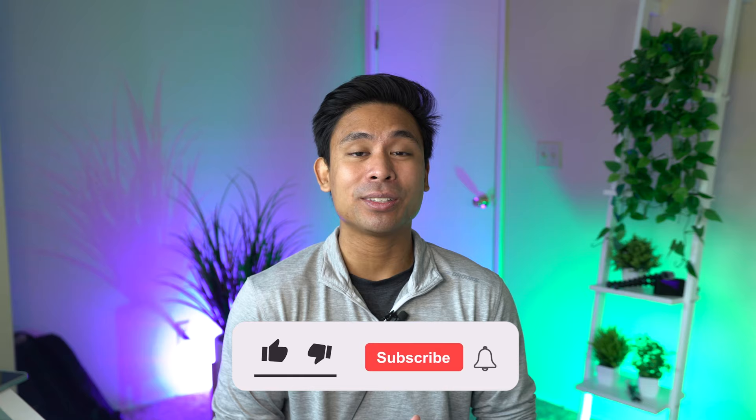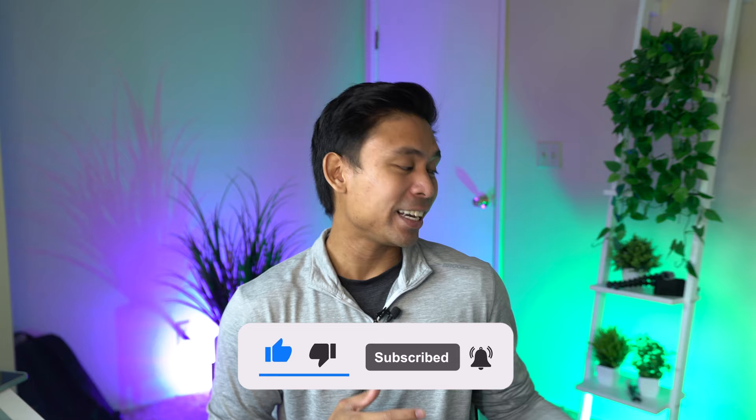That concludes today's video. Let me know down below if you have an Aussie Doodle or any type of doodle mix — what color did they turn into? Were you surprised or not? I'd definitely love to hear your thoughts down below. Please hit that like button as it really helps with the YouTube algorithm, and if you're new here, welcome — please hit the subscribe button too, as it really means a lot to Jackson and me.